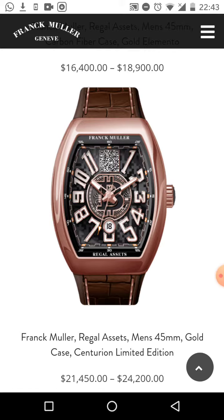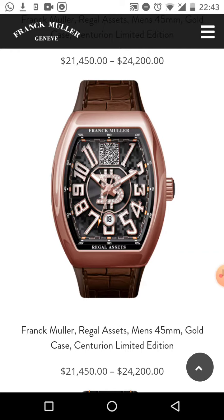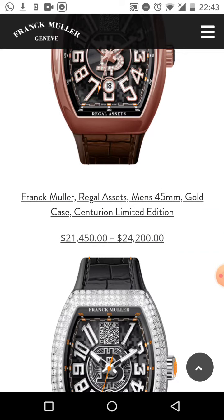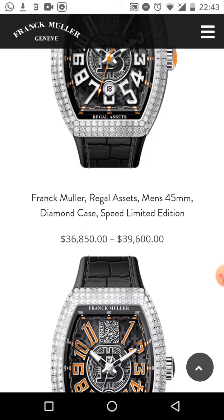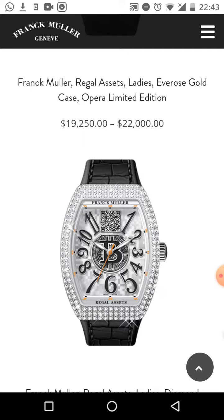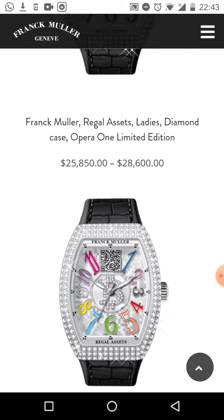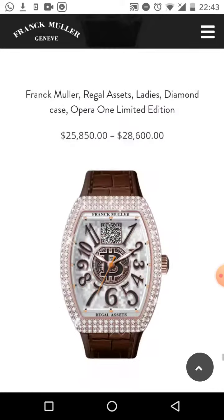You can send Bitcoin to it, you can receive Bitcoin on these watches. Keep in mind it's not just a watch — this is a statement, a cryptocurrency statement. A watch and a statement — that's what this is. There are loads of different ones here, they all have that signature 'B' in the middle with the QR code above it.